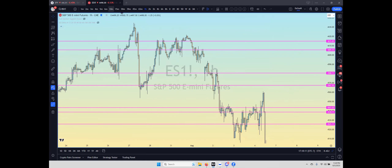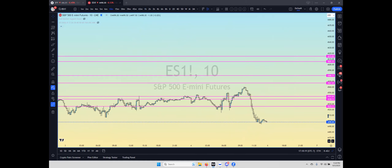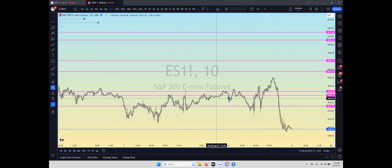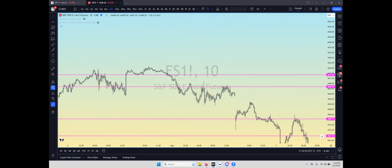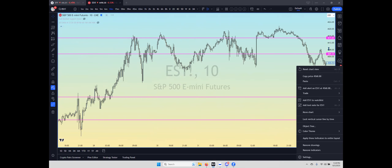Now let's look at the price action on a smaller time frame — we'll go to the 10-minute. You can see these levels just being respected pretty well, with real fluid movement between them. This is why I like these levels the most — I can expect fluid movement in between them. The volume shows there's not a lot of shares traded between these levels. These work especially well on ES and SPY.